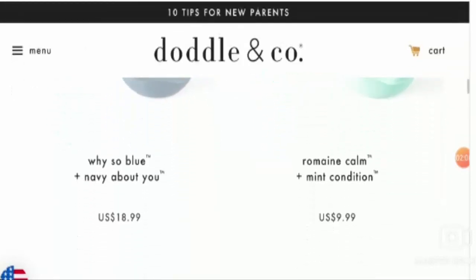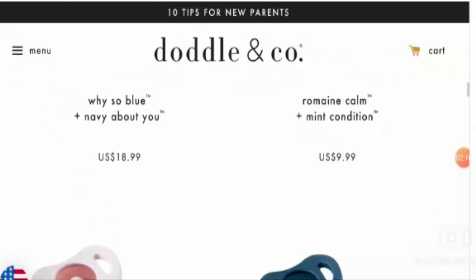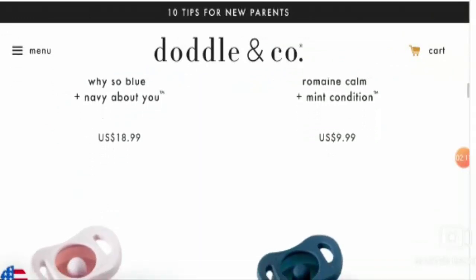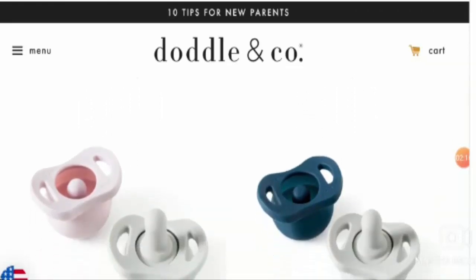Now let's talk about the customer ratings. This product has a 3.6 out of 5 rating and it has feedbacks as you can see here. A customer named Sharon says that she really likes the design of this product. It's perfect for walking outside as it keeps the nipple safe from the ground.